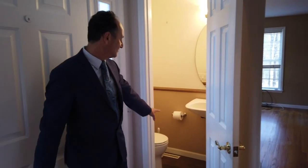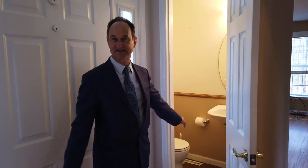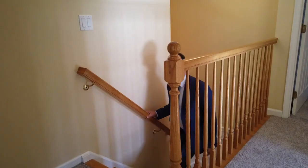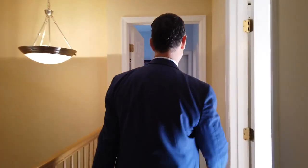Back here, beautifully done and in excellent condition, and a coat closet right here. And here we are arriving at the second floor — follow me to the master bedroom.